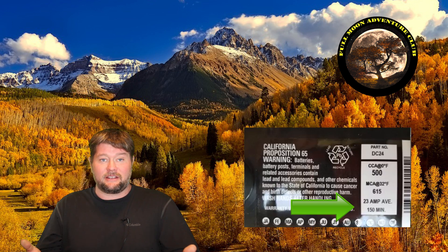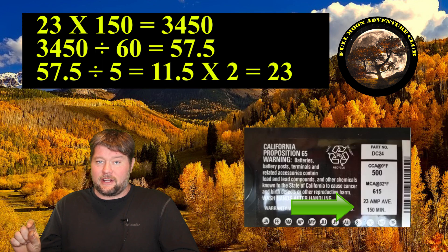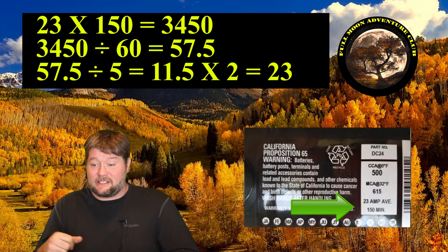Here are the two batteries. On the first battery you can see the label — it tells you the amp hours, which I think is fantastic. This label uses a method I hate: it says at 23 amps it'll run 150 minutes, meaning about two and a half hours at 23 amps. To convert that, I take 23 amps times 150 minutes, which gives 3,450 total amp-minutes. Divide by 60 and you get 57.5 amp hours at one amp — so at one amp it should last 57 and a half hours.